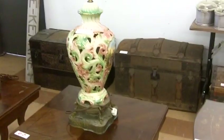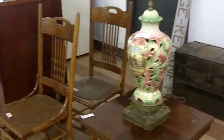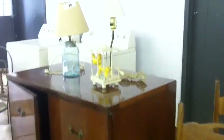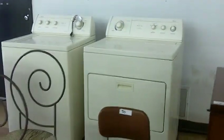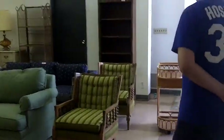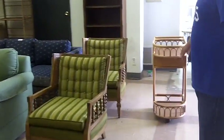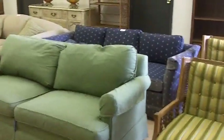More neat old tables, Capo di Monte style lamps. Working washer and dryer back there. More furniture — a lot of this furniture came out of the estate in Mission Hills. The bar cart — nice, clean pieces of furniture. A lot of these are hide-a-beds.